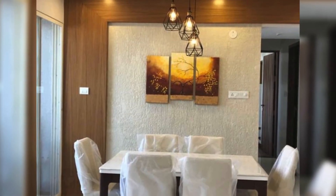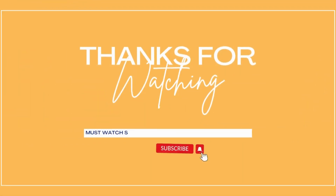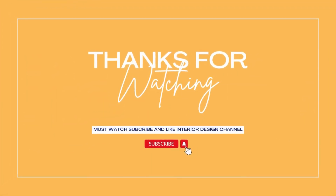Thanks for watching. Make sure to subscribe and like.